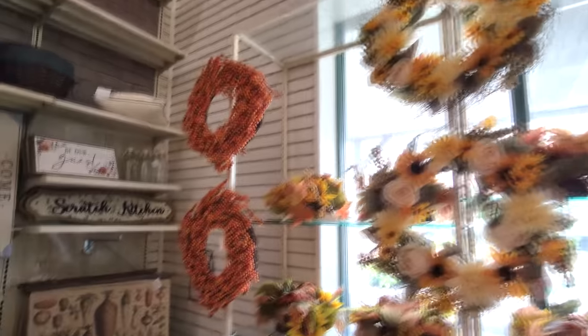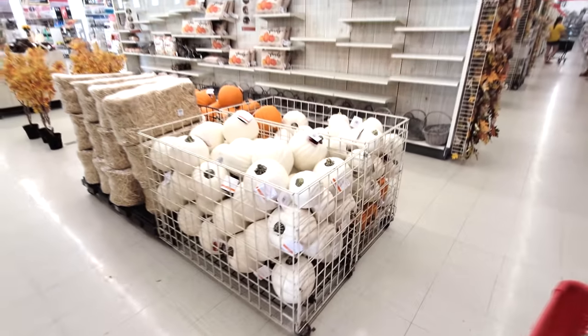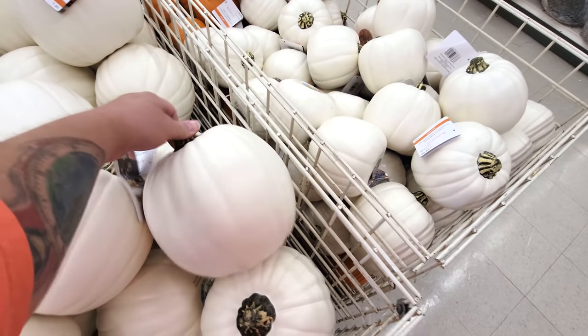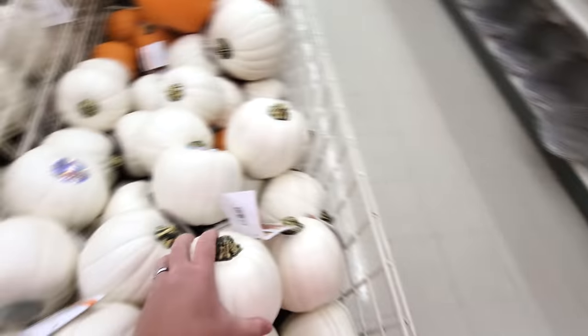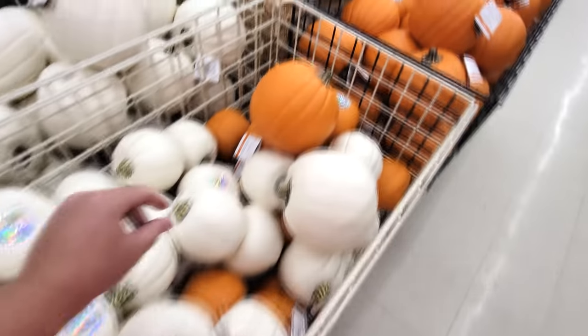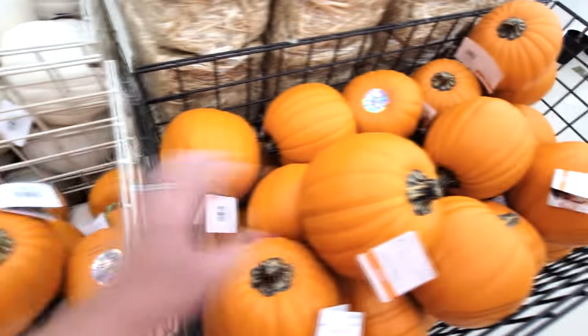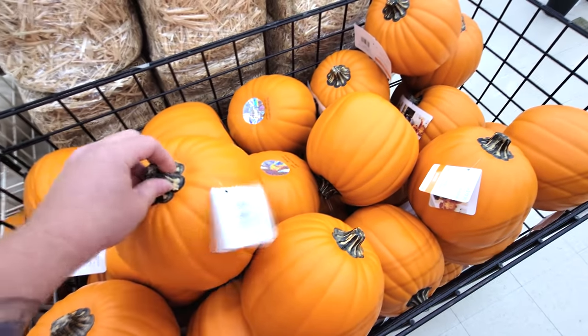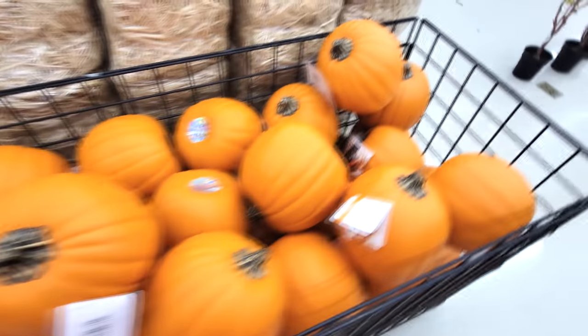We just have a couple of fall wreaths in this aisle, but over here, look at this - we have the carvable pumpkins. They have the white ones. I think these are the eight inch ones. These are too small. I don't really like the small ones, but here's the oranges, and I know last year they had bigger ones than these, so I hope they have the bigger ones somewhere. But yeah, these are actually carvable.